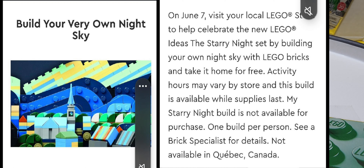I have a picture showing now, so let me just read part of it. On June 7th, visit your local LEGO store to help celebrate the new LEGO Ideas The Starry Night set by building your own night sky with LEGO bricks and take it home for free. Feel free to pause and read the rest of it if you want.